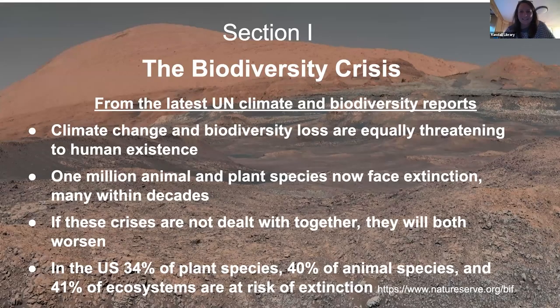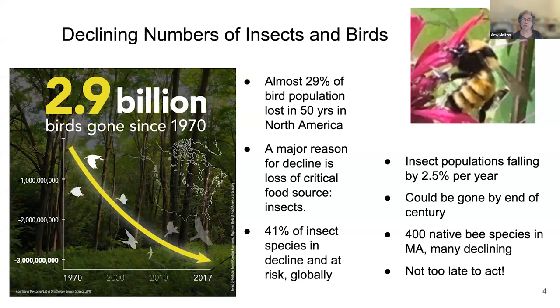All the latest reports from the UN, the International Panel on Climate Change, and scientists studying biodiversity are saying that climate change and biodiversity loss are equally threatening for our future. At this point around the globe, about a million animal and plant species are facing extinction, many within decades. In the U.S., a very recent report shows 34% of plant species, 40% of animal species, and 41% of ecosystems are at risk of extinction. In North America, in the last 50 years, we've lost almost 29% of the bird population, largely because insects — a critical food source — are in major decline.